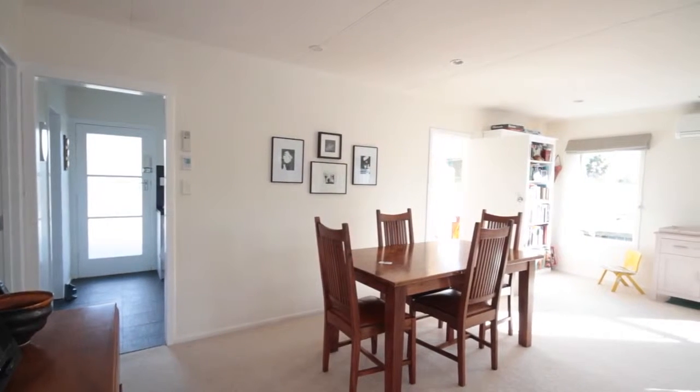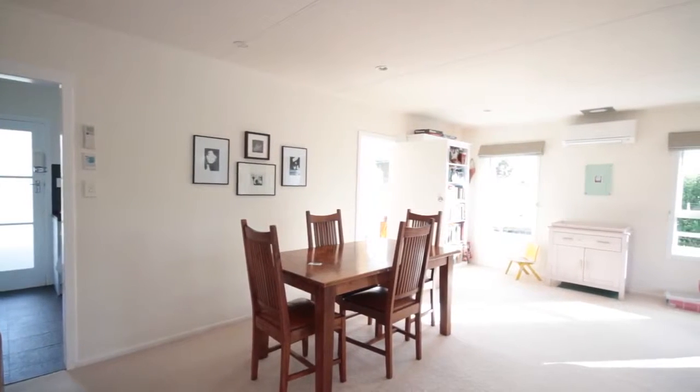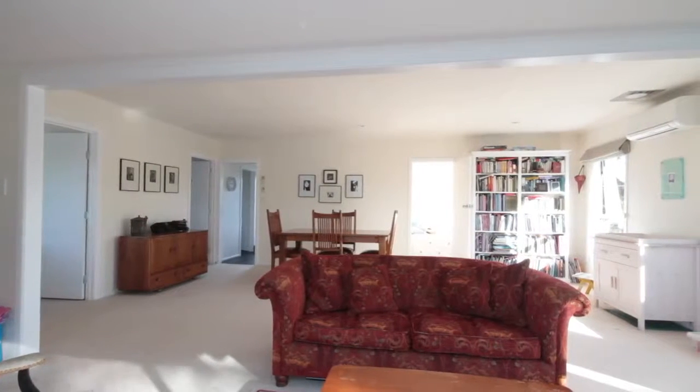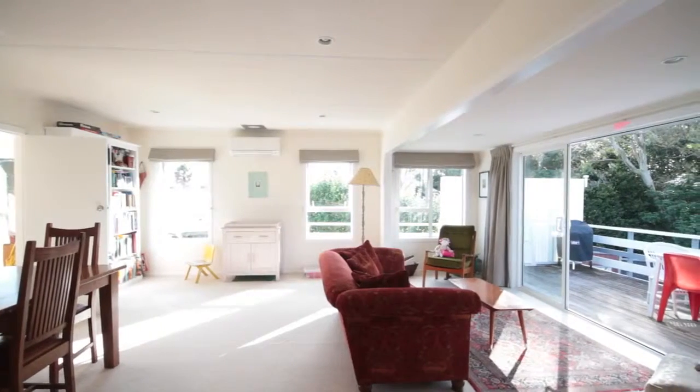This great weatherboard home may be compact but it has the space where it really counts, and that's in the living area. It's a light and bright home, and the additions of an HRV ventilation system and a heat pump keeps this home warm and dry throughout the whole year.